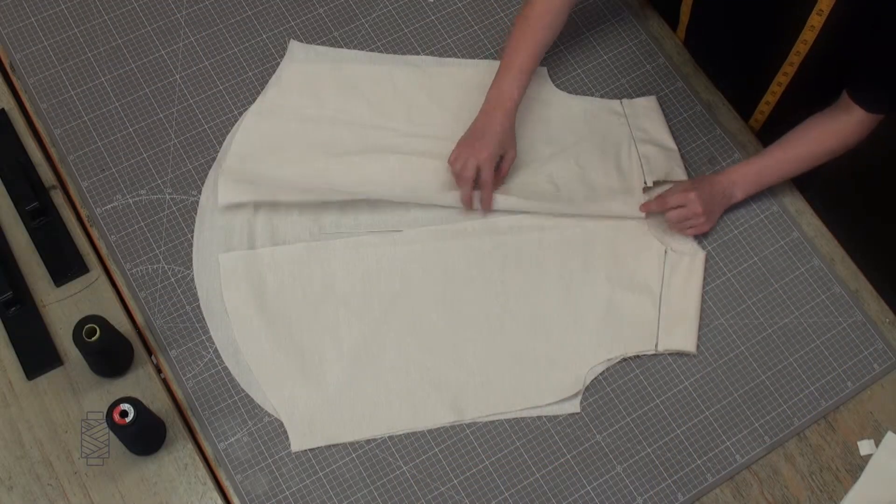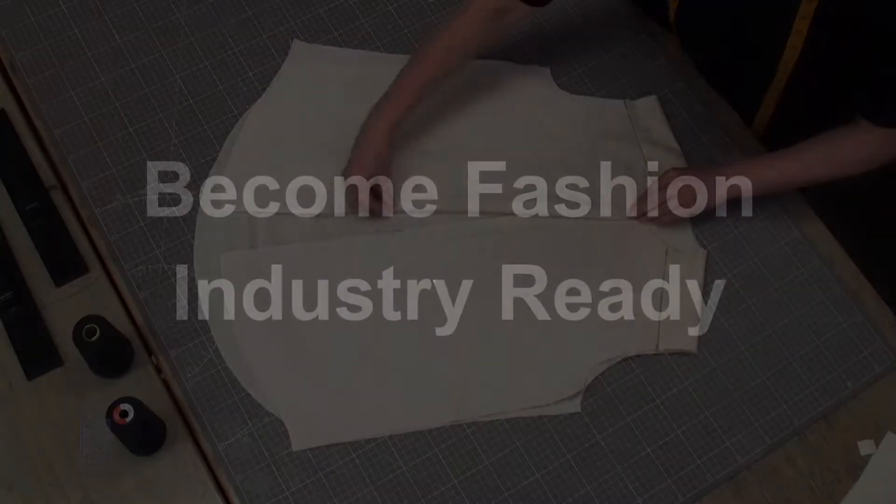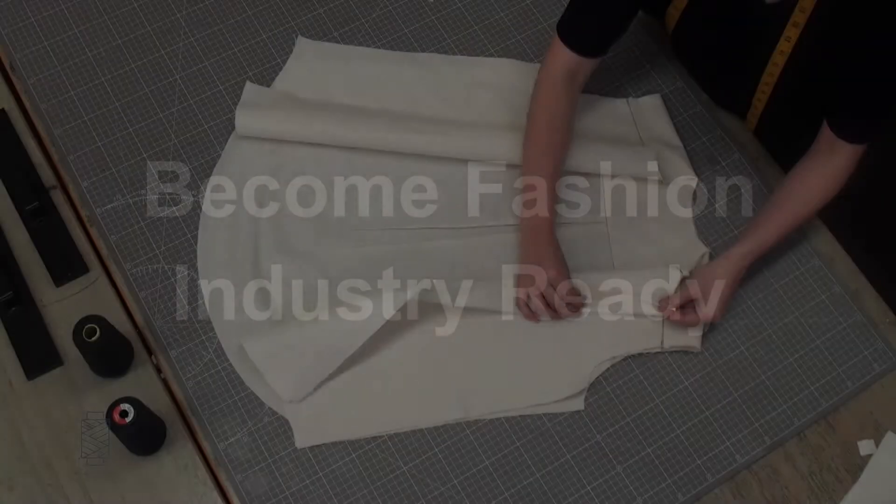Between us we've taught thousands of students in fashion design, portfolio development, pattern development and garment construction. We've given our students the tools they need to become fashion industry ready.